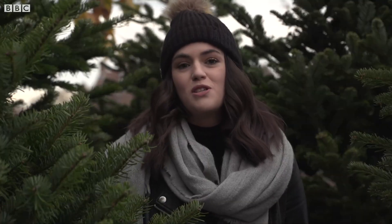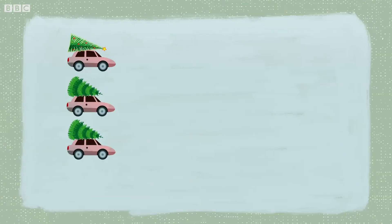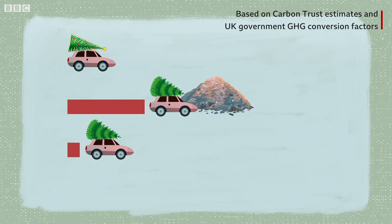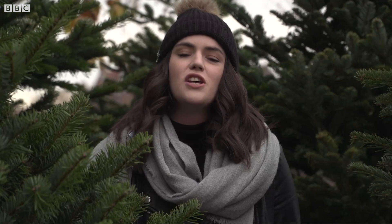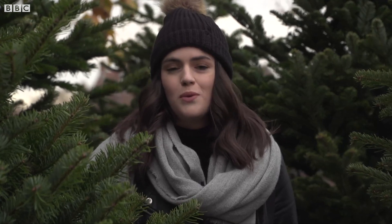Overall, your choice of Christmas tree has a relatively small impact on your annual carbon footprint. To give you a better idea, driving 12 miles in an average-sized petrol car produces as much greenhouse gas emissions as buying a natural tree, or 54 miles if that tree ends up in landfill. If you get an artificial tree, that's roughly equivalent to driving 135 miles. Of course there are other factors to consider, but in terms of environmental impact, reuse for artificial trees and disposal for natural trees are two key factors to keep in mind.